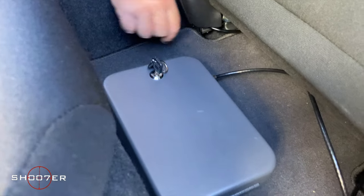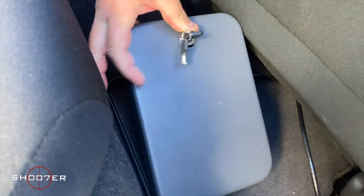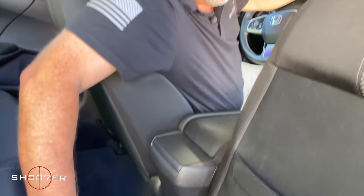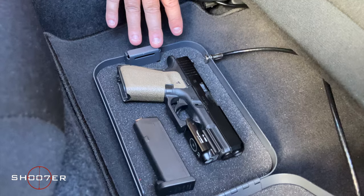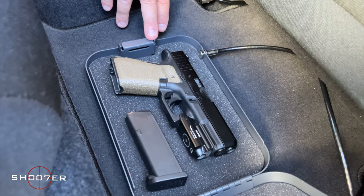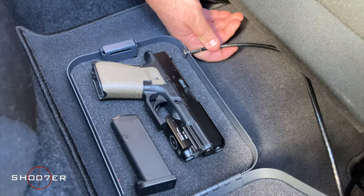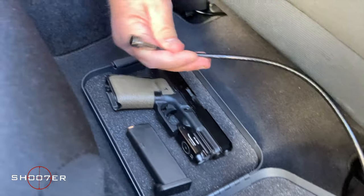The first one is just a very simple lockbox. You can see it comes with its own set of keys — you open it up, flip it open, and there's your firearm. These are not terribly expensive and are available in a lot of different places. This is actually approved by the California DOJ, and as an added bonus, it's also approved by TSA, so you can use this in your checked luggage when you fly. It comes with a cable which connects underneath on one of the piers for your seat, going through a loop, and it attaches to this little notch right here.